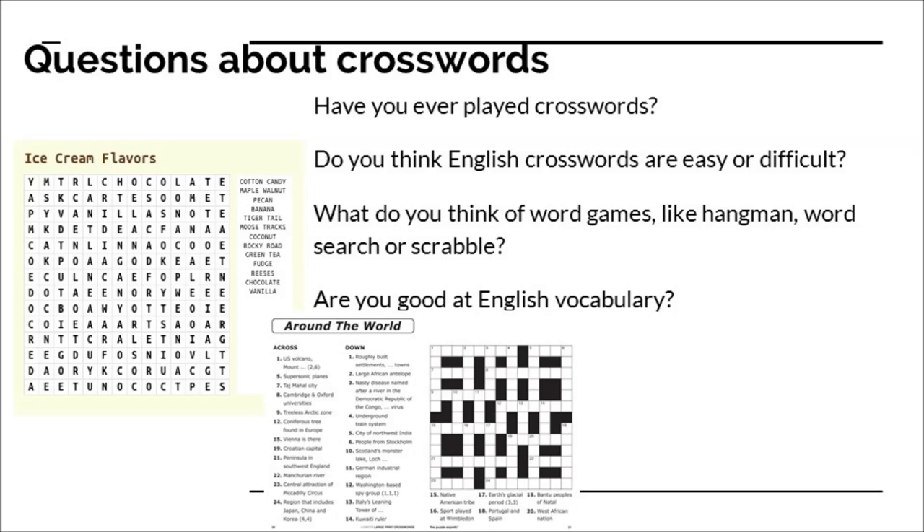Here are some further questions about crosswords. Have you ever played a crossword? I have. Do you think English crosswords are easy or difficult? I think they're very difficult at times. What do you think of word games like Hangman, Word Search, or Scrabble? I think they're fun but not always easy — Hangman is very fun, word searches are quite easy, and Scrabble can be easy or difficult depending on what words you have to make with the letters. Are you good at English vocabulary? Not always. Write down your answers and share them with me in class or send a photo to our group.